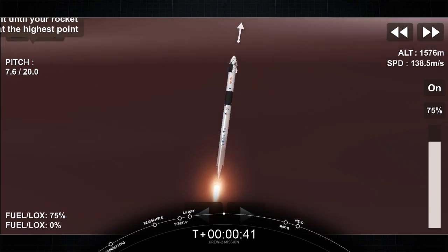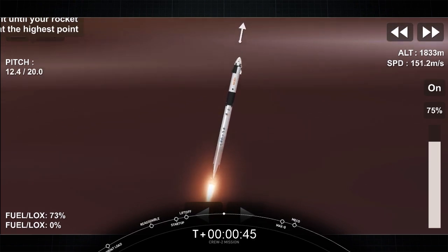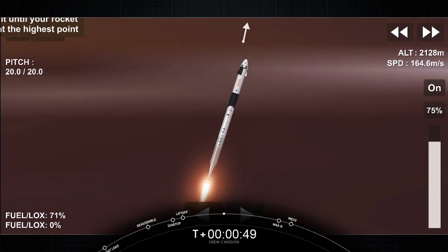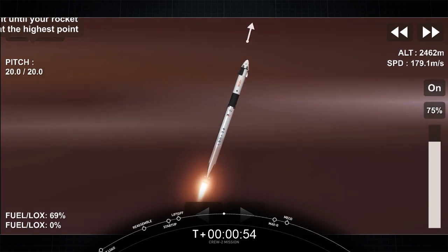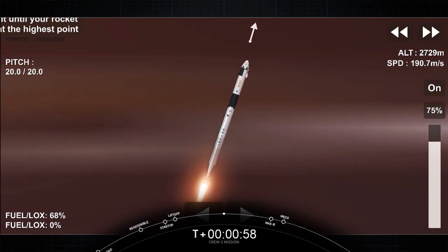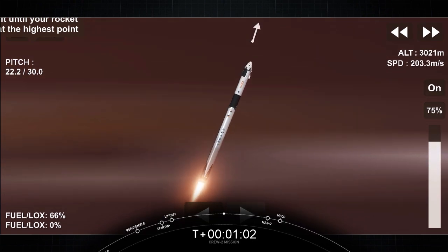Falcon 9 will be throttling down the 9 Merlin engines shortly here in preparation for maximum dynamic pressure. And there's that call-out for the throttle down. Maximum dynamic pressure, max Q, is the largest structural load that the vehicle sees throughout ascent. So throttling down does help us pass.